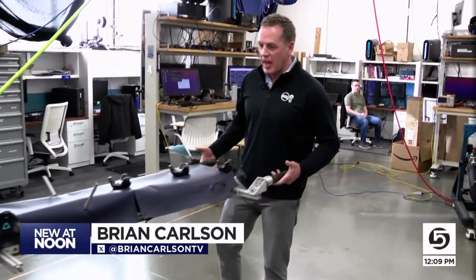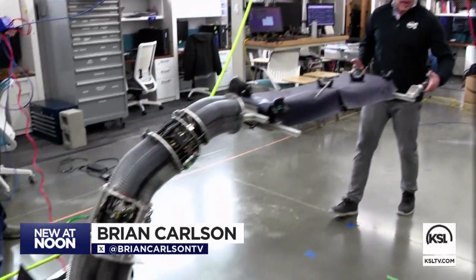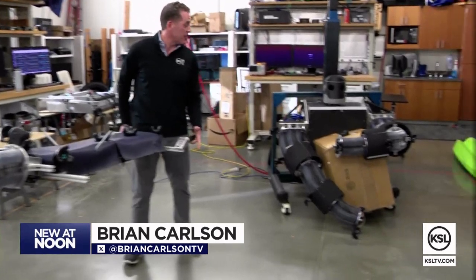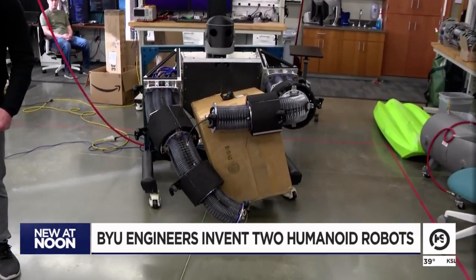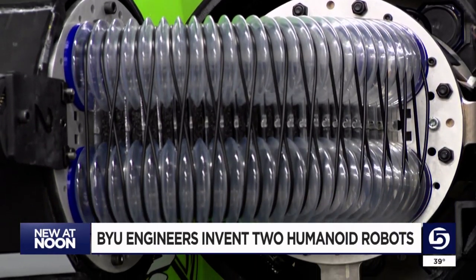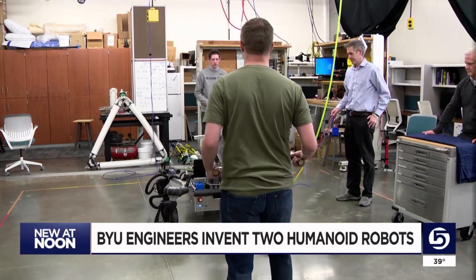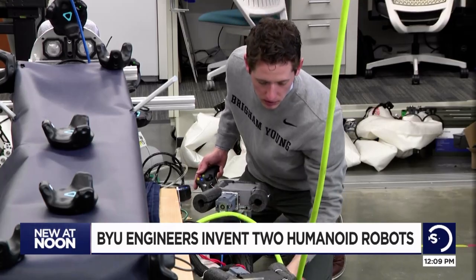The best way to explain it is maybe to demonstrate. Pretend this is a patient on a stretcher. While I have one end, the robot can handle the other. Or one can pick up heavy debris and help with a rescue. Either grabbing and lifting heavy objects for you, or doing it with you, is the idea behind BYU's two humanoid robots.